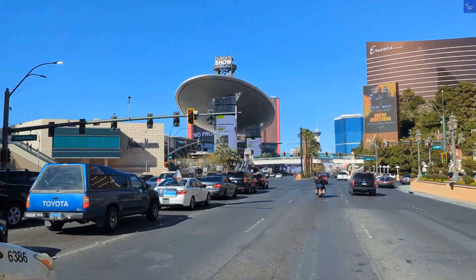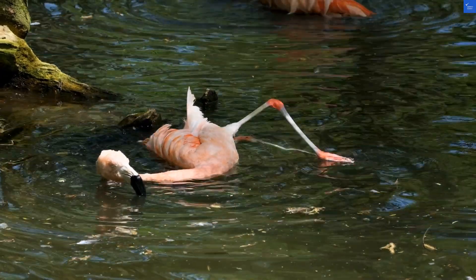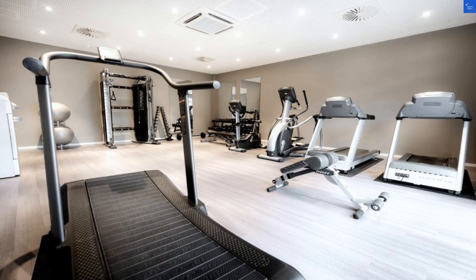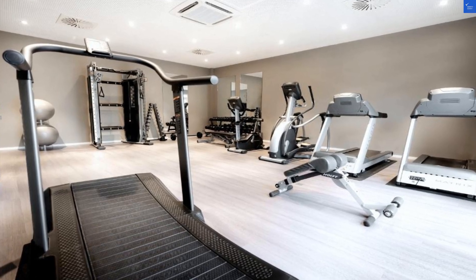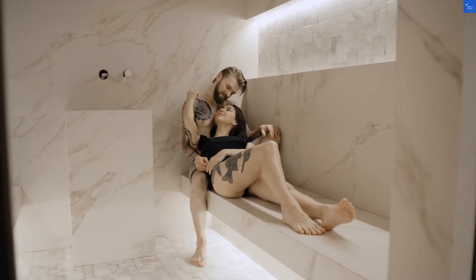Next up, we have the amenities. The hotel boasts a fitness center for the gym lovers and a sauna for those who prefer to sweat out their sins. However, some guests reported that the pool felt more like a glorified bathtub. So let's give amenities a 5 out of 10.